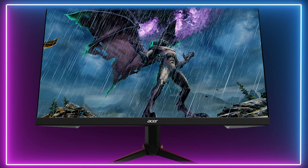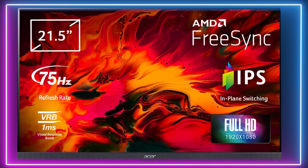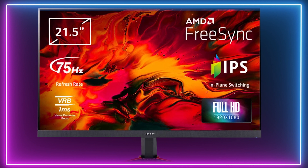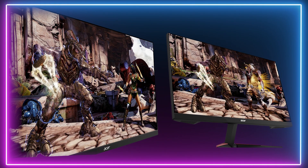This Acer Nitro is slightly over budget but it is by far the best gaming monitor on this list, providing great colour accuracy and viewing angles for the price. This 1080p display features a 21.5 inch screen, 75Hz refresh rate and FreeSync for tear free gaming.